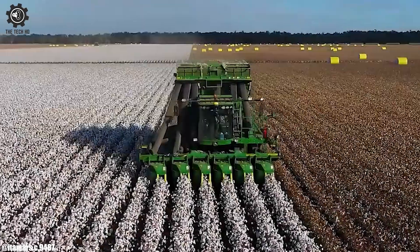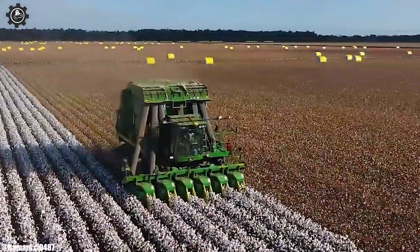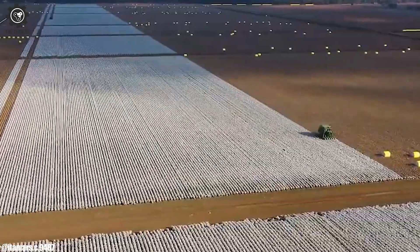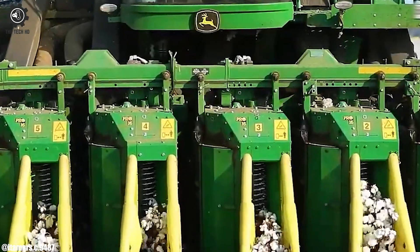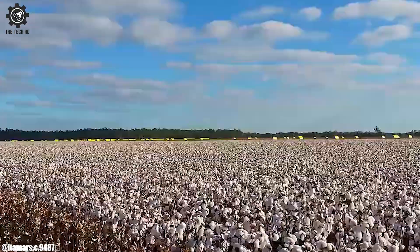With its advanced picking systems and innovative design, it offers gentle yet effective cotton harvesting, minimizing fiber damage and preserving crop quality. Equipped with sophisticated automation features, it reduces the need for manual adjustments and enhances operator comfort. The CP690's high-capacity modules contribute to streamlined harvesting and increased overall output.